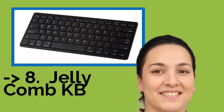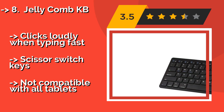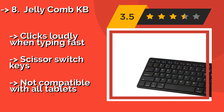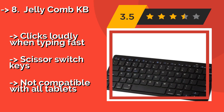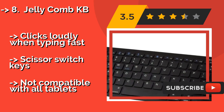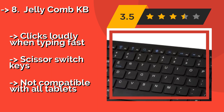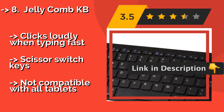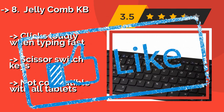The Jelly Comb KB, about $14, boasts a super-thin profile that is easy to stow in a backpack, messenger bag, or briefcase. Its ultra-low power consumption keeps it running for up to 700 hours of continuous use before requiring two new AAA batteries. It clicks loudly when typing with fast scissor-switch keys, but is not compatible with all tablets.